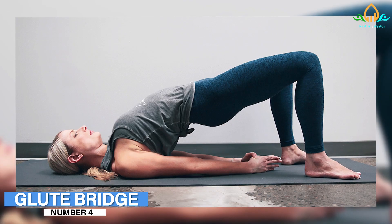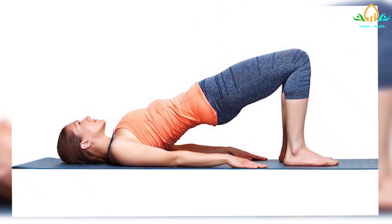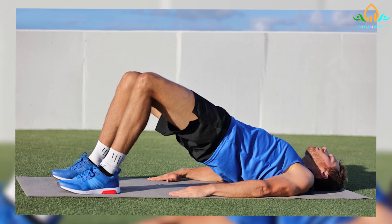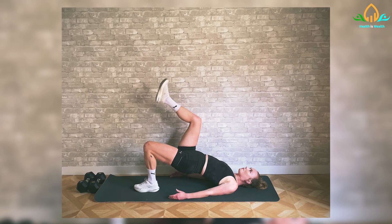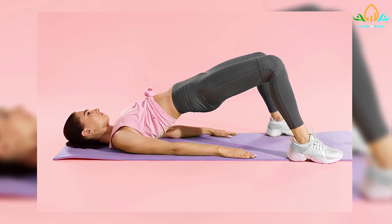Number 4: Glute Bridge. The glute bridge is beneficial to the posterior chain of muscles in your body. Lie on your back with knees bent and feet flat on the floor. Lift the hips off the floor, bringing them in line with the shoulders and the knees. By contracting the buttocks and abdominals, avoid arching your back. Slowly lower back to the starting position.